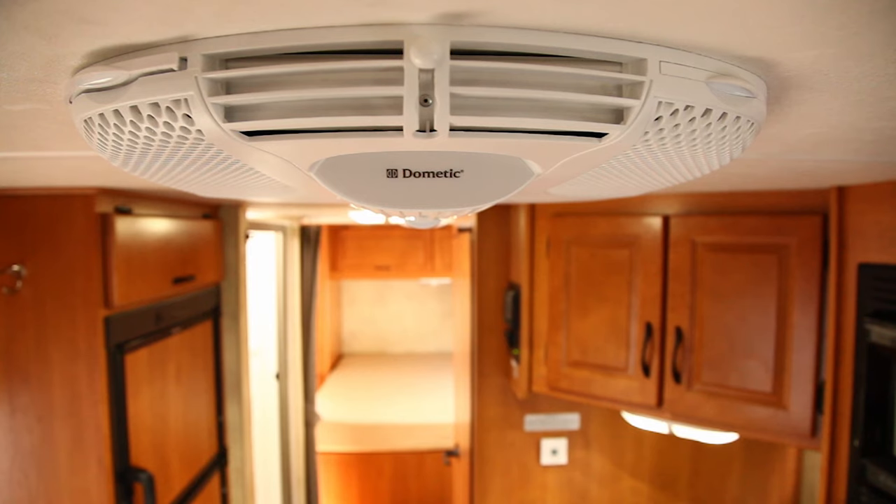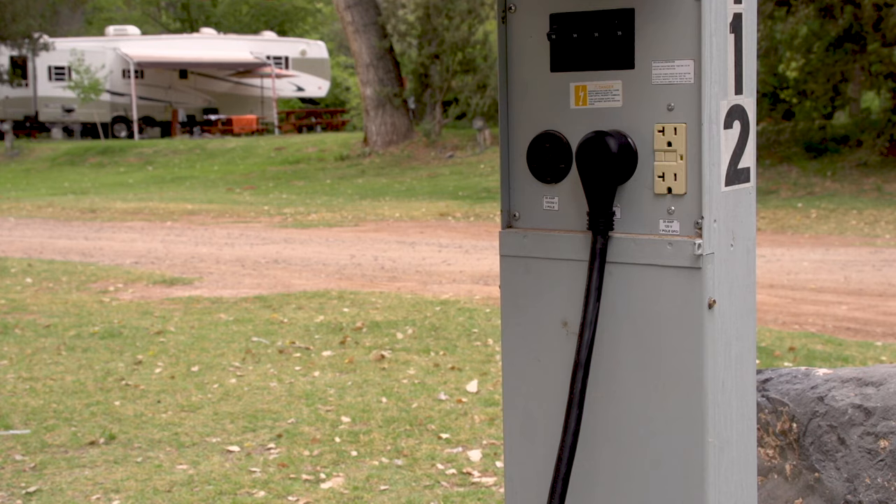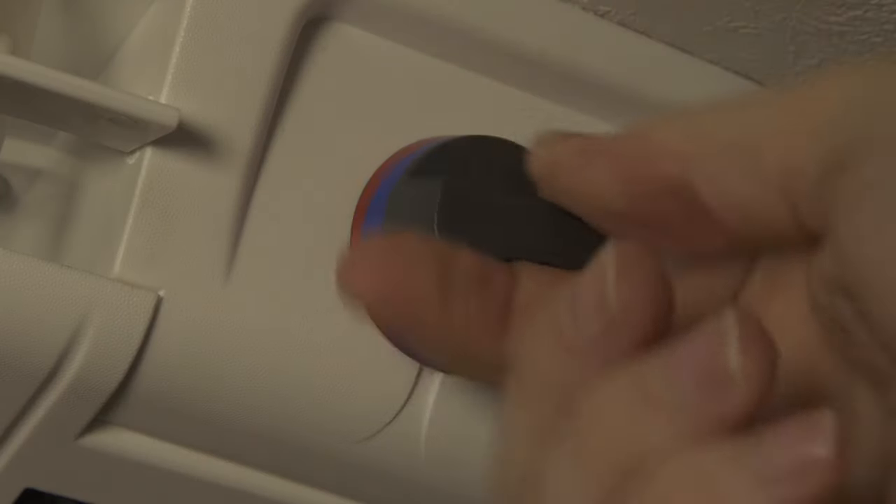The roof-mounted air conditioner is powered either by the generator, or when the shoreline is connected to the campground power supply. The easy-to-use thermostat will keep you comfortable. Simply select the mode and the temperature you desire.